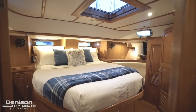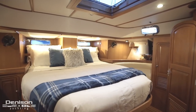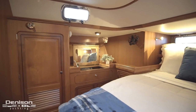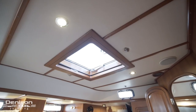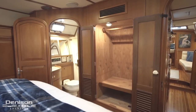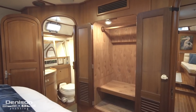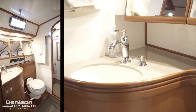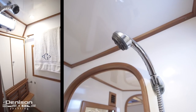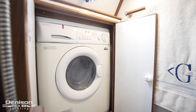After the galley is the master stateroom, which has a centreline king berth. On the starboard side is a vanity. Above the berth is an escape hatch which also brings in light. Forward of the berth is a hanging locker. The master stateroom also features an ensuite, with the washer dryer located above the seat in the shower.